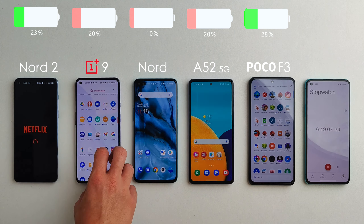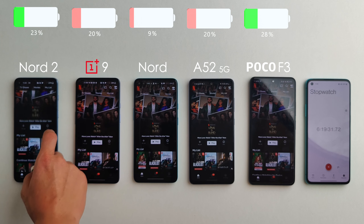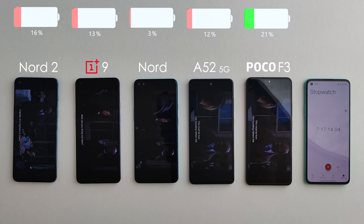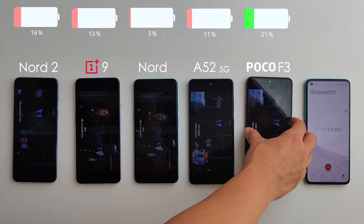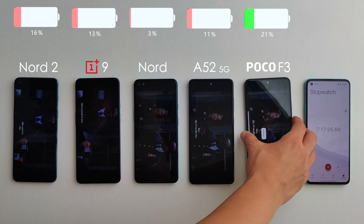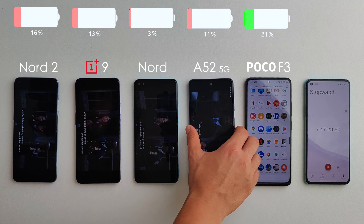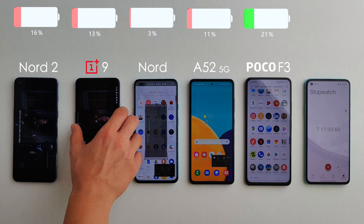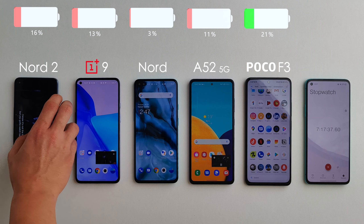We're now moving on to Netflix. We're well past the seven-hour mark and in the home stretch. The original Nord is about to die with only 3% remaining. The Samsung still has 11%, the OnePlus 9 has 13%, and the Nord 2 has 16% — doing pretty well considering it was losing in the first couple of rounds. The F3 is still ahead with 21% remaining.